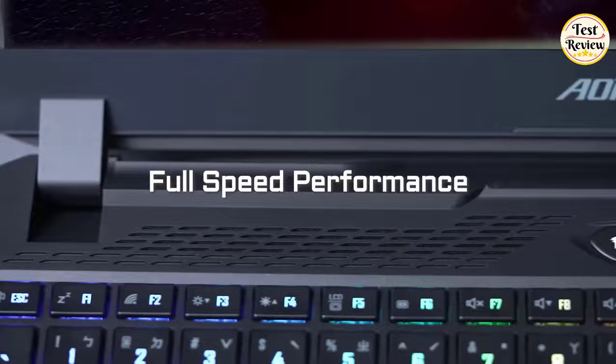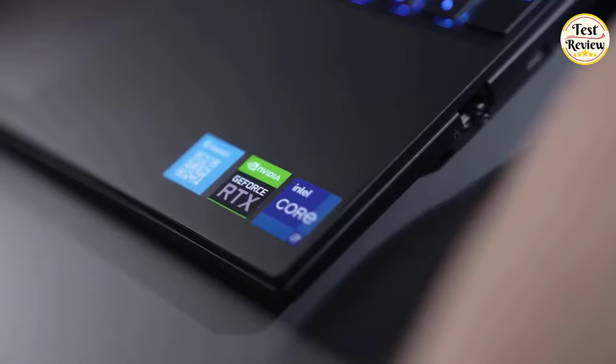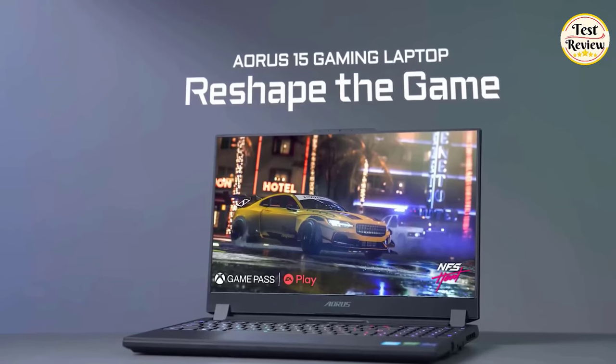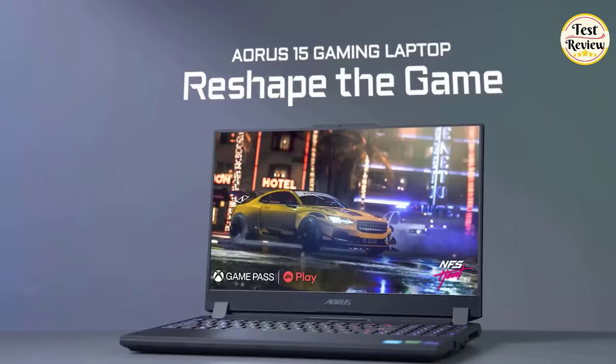Experience next-gen high-speed transmission with Thunderbolt 4, boasting an impressive 40Gbps speed — double the bandwidth of previous generations. Elevate your gaming journey with a laptop that combines power, precision, and futuristic technology. The Gigabyte Aorus 15.